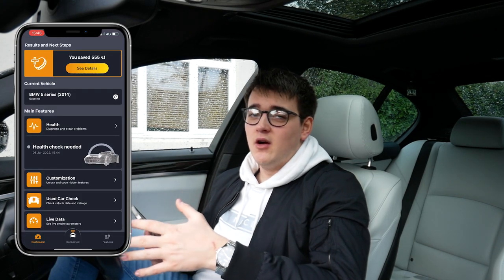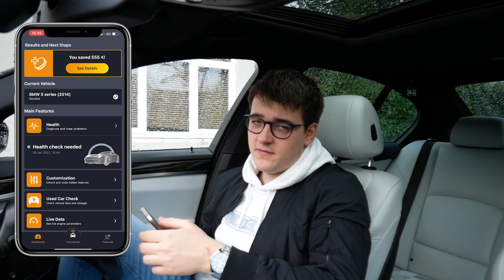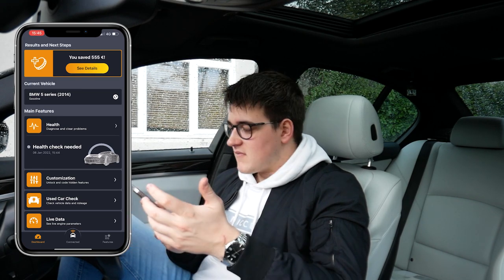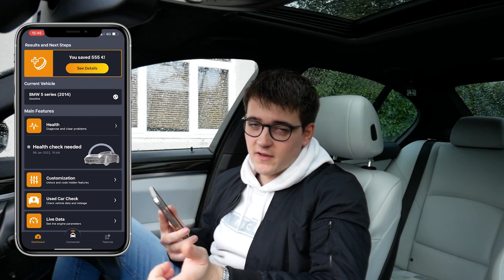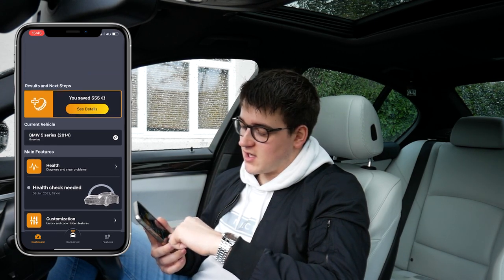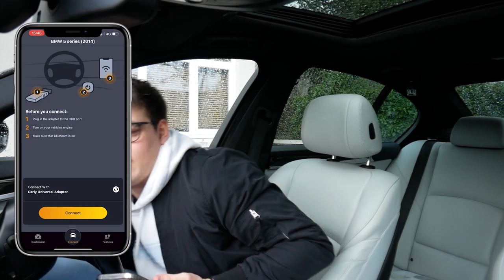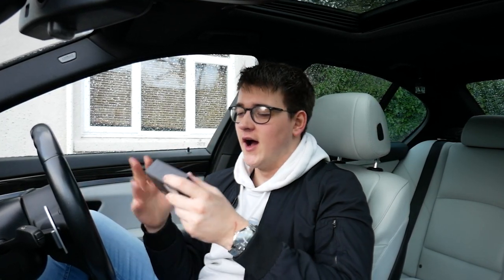At the top it actually gives you a rough estimate of what you've saved from buying this rather than going to a garage to get it scanned and coded. According to mine, it says I've saved 555 euros, which is pretty cool — obviously I've done coding on this car already and also stuff on my daily as well, so you do save a bit of money. Once you're done, click connected, click disconnect and pull out the adapter — as simple as that. Massive thank you to Carly for sponsoring today's video. Click the link down below in the description to get yourself 15% off.